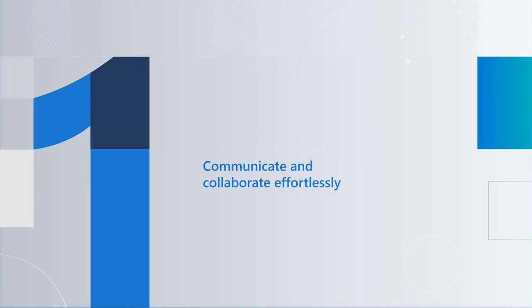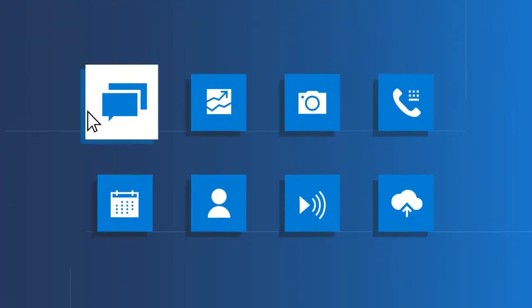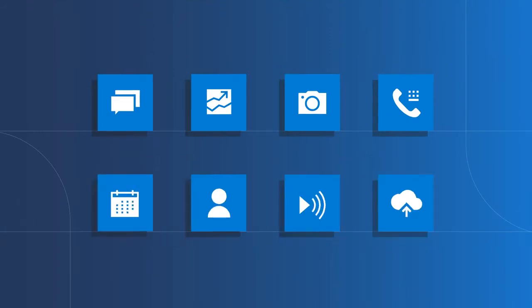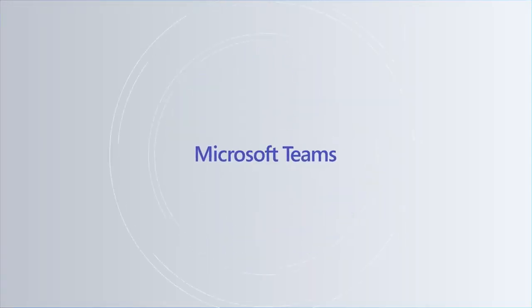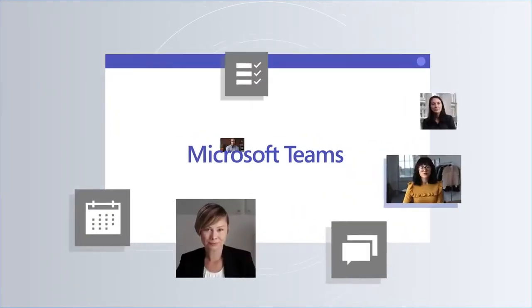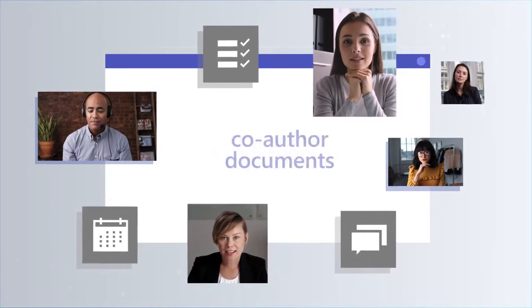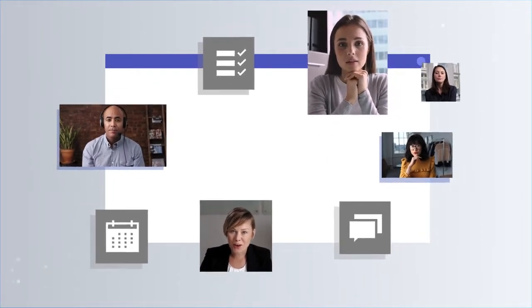Communicate and collaborate effortlessly. You want to spend less time switching between apps or searching for files and more time being productive. With Microsoft Teams, your employees can collaborate in real time through chat and online meetings, share files, and co-author documents all in one convenient place.